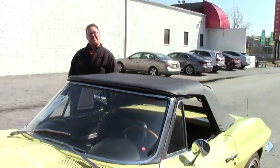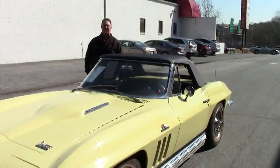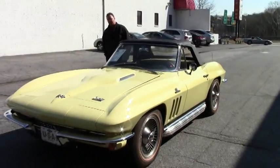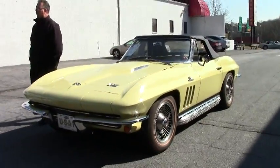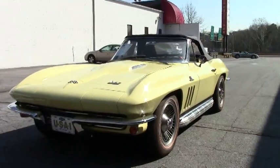Welcome to Buy A Vet. We're going to leave this one running because it sounds so darn good. This is the '66, 427, 450 horse, Sunfire Yellow, 4-speed Roadster.